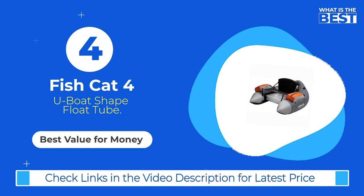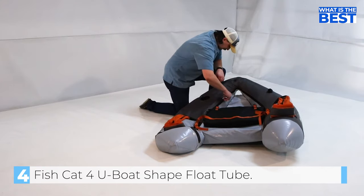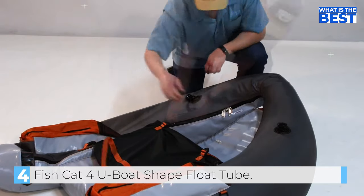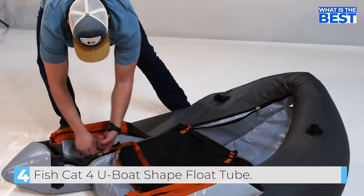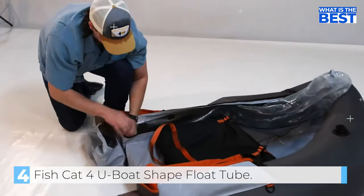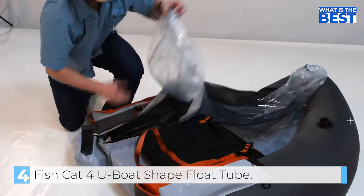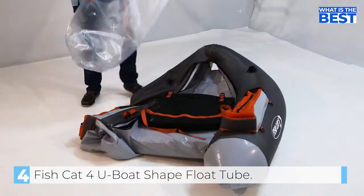Coming up at number 4, we have the OutKast Fish Cat 4LCS Boat Shape Float Tube. This is an excellent choice for anglers looking for a reliable, durable, and affordable belly boat. With a load capacity of 250 pounds, it is perfect for the average angler who spends up to 25 days a year fishing. The outer shell is made with a combination of pack cloth and PVC, protecting the tough vinyl AIR easels inside from punctures and abrasion. The AIR easel system ensures puncture resistance with low pressure for increased durability, and every seam is thermal welded without using any glue.